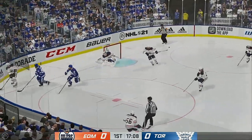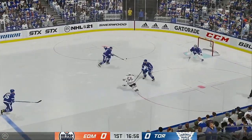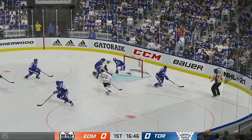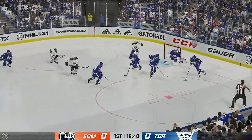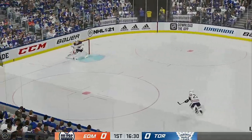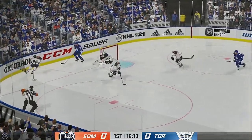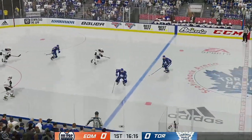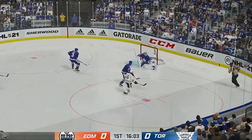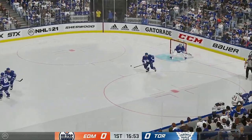Edmonton's got it in the defensive zone. Slides it over to Yamamoto. And he gains the zone here. And now it's grabbed by Cahoon. Blocker save — and he's showing up big time tonight. Tavares carries the puck in his own zone. Dumps it in. Edmonton's got a hold of it against the wall. They try to maintain possession inside the defensive zone. Puts the puck on net. And he makes the save.